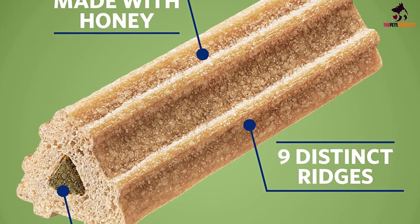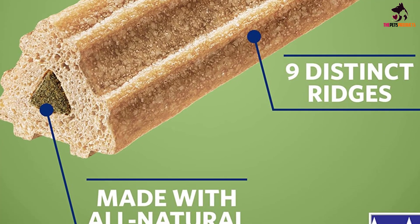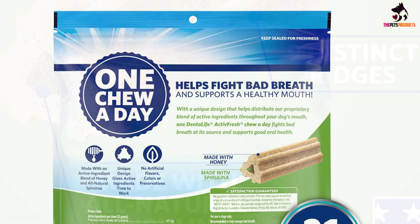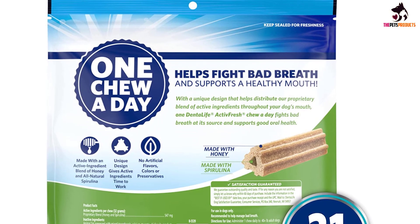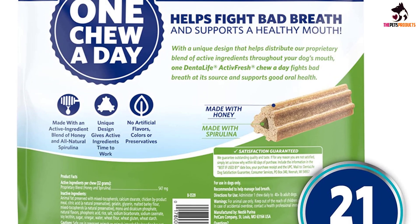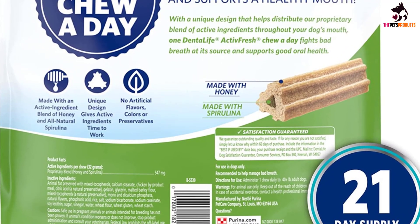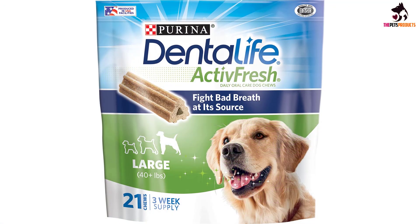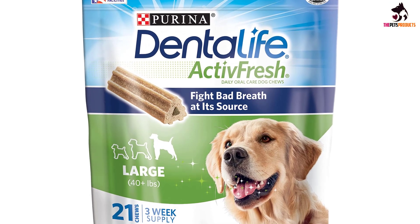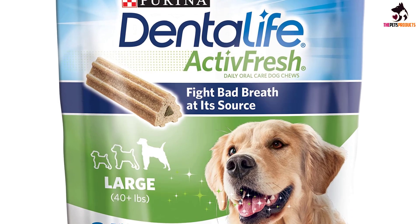Purina Dental Life Chews are chicken-flavored to satisfy your dog's carnivorous cravings, and have a unique triangle shape designed to help remove bacteria and food particles when your dog chews. Each dog chew contains 9 distinct ridges and a porous, chewy texture that will help keep your dog engaged whilst they chew. Purina Dental Life Chews are produced in the USA and made from high-quality ingredients. Some people have reported fewer chews in the bags than what is advertised, but this seems to be a rare occurrence probably caused by a packaging mistake.